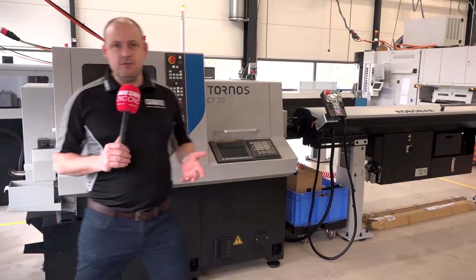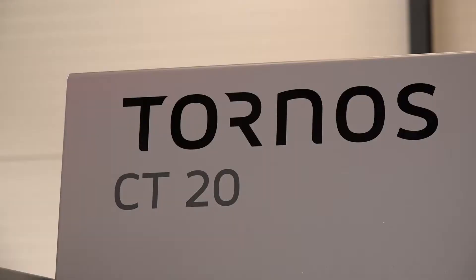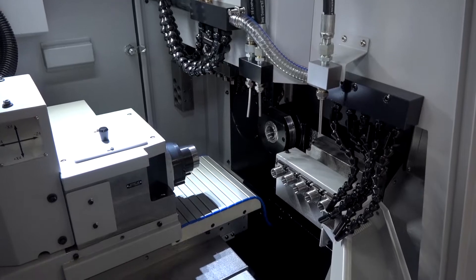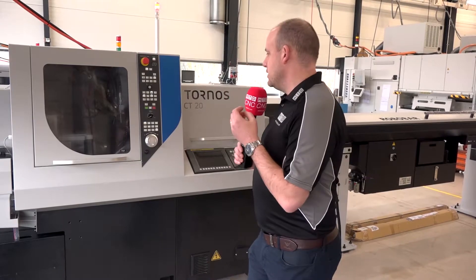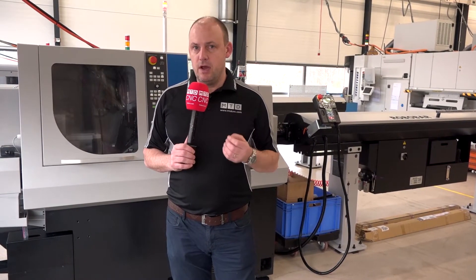Even for those engineers that don't have turning centres or sliding headstocks, Tornos do have an entry-level machine in the CT20, which is now at version two. The version two machine is a guide bush and non-guide bush machine — you can change from one to the other within 30 minutes. This machine is an ideal starting point when you're looking at small turned part production, a real gateway into Tornos' world.